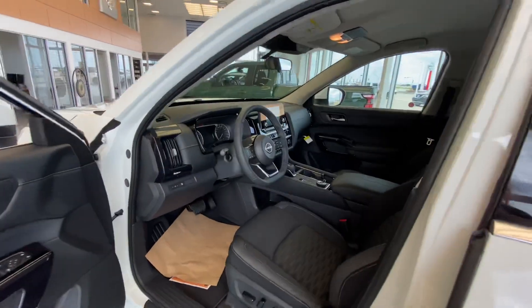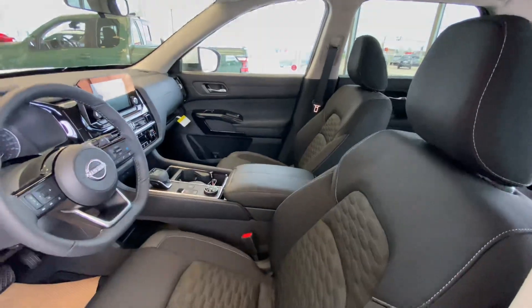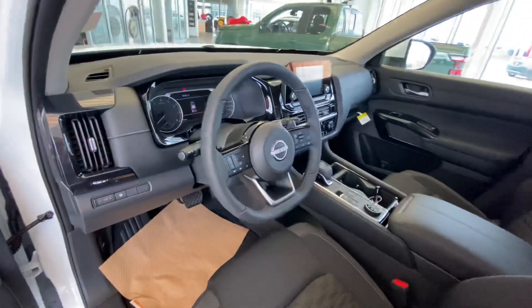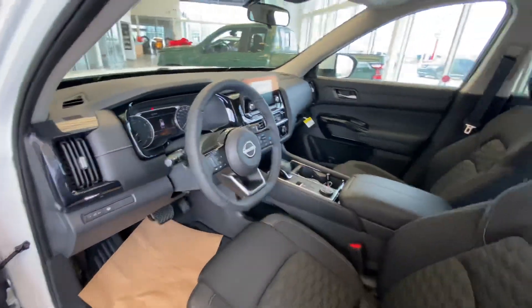Follow me inside — this is where the magic truly happens. You've got a gorgeous interior with some amazing features like your Pro Pilot Assist, heated seats and steering wheel, touchscreen radio display with your backup camera and Bluetooth, as well as so much more.